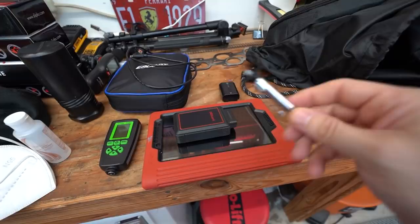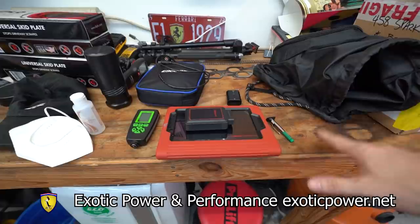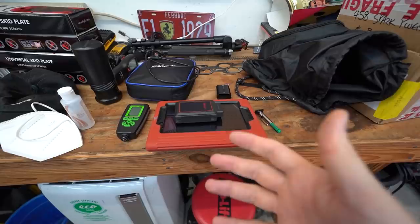Of course, a cell phone charger. But here's the more interesting stuff: we've got a paint meter to check paint thickness, a tire gauge to make sure the tires are reasonably okay, and most importantly I'm bringing a Launch X431 computer. My buddy Josh from Exotic Power and Performance is going to remote into this computer and check out the system — make sure the clutch is good, that there are no codes, and all that.